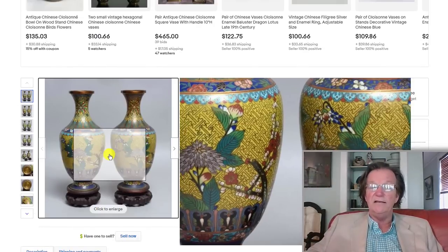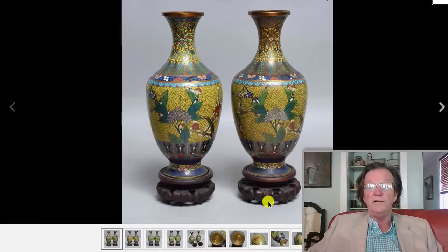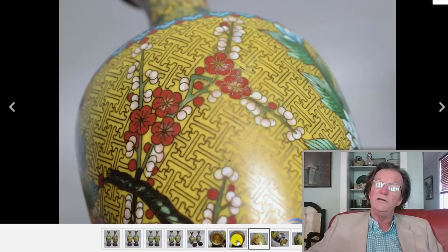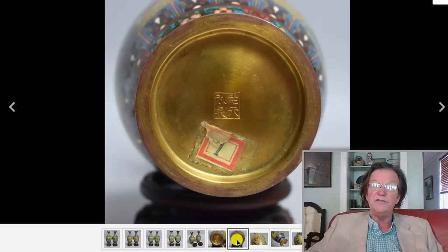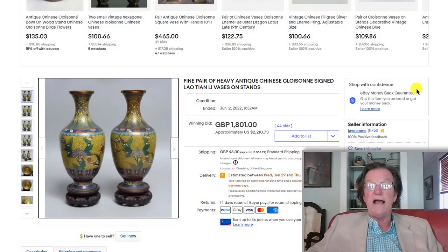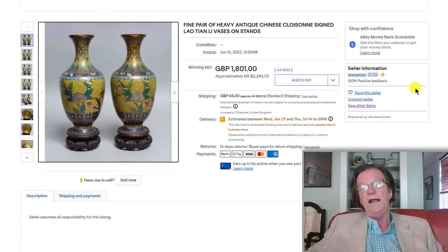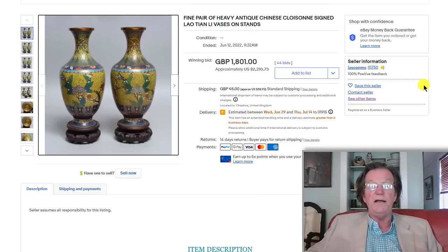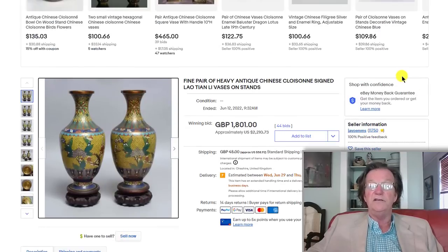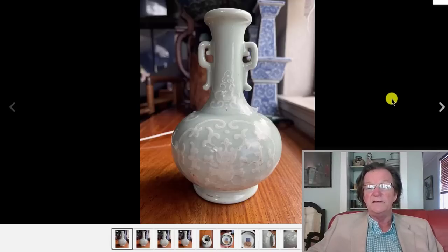These Laochian-Lee cloisonné vases — late Qing, very nice quality, beautiful yellow color with the original stands — are desirable. The cloisonné looked to be in very good condition, not damaged in any way, and marked on the bottom. He was a pretty well-known enameler, recognized during his lifetime as a good worker. They brought 2,200 dollars, and they weren't huge — only 11 inches tall — but very, very fine quality. It's always about the quality.